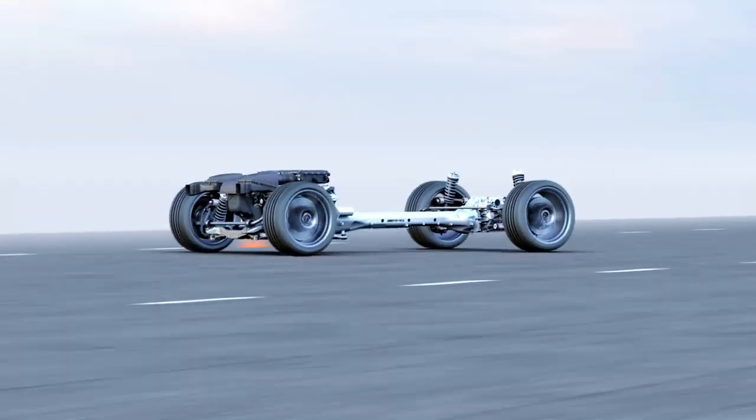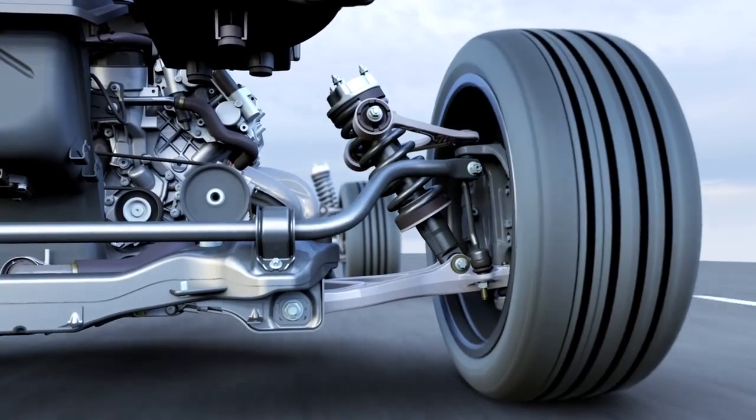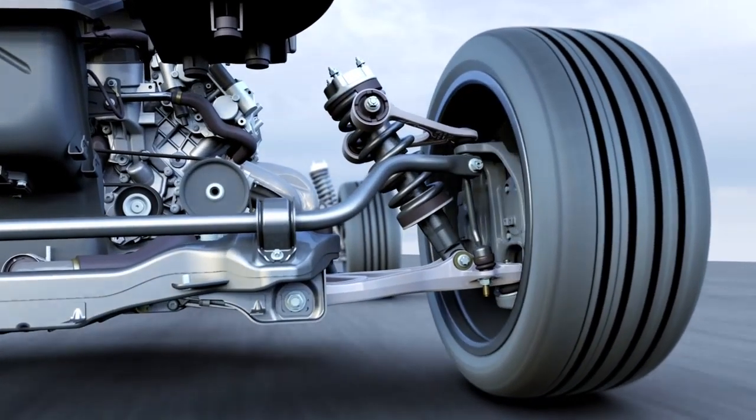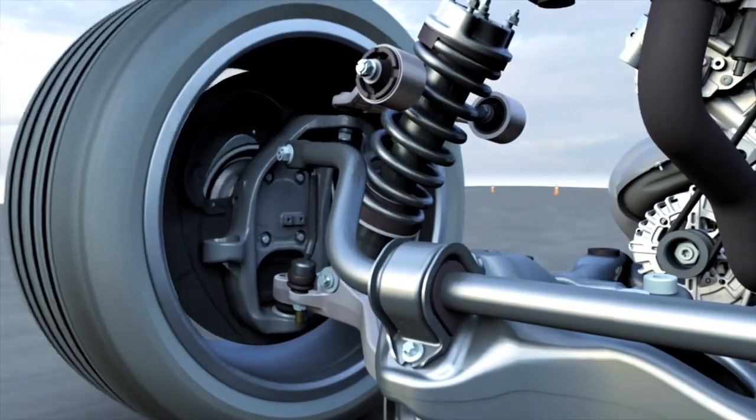Driving performance is further improved by the design of the chassis. Double wishbone suspension on the front and rear axles — a concept transferred from the realm of sports racing — ensures noticeably improved stiffness. Wheel control and wheel deflection are functionally separated.